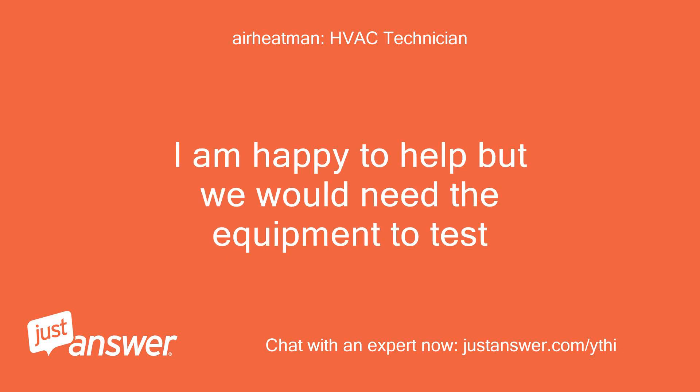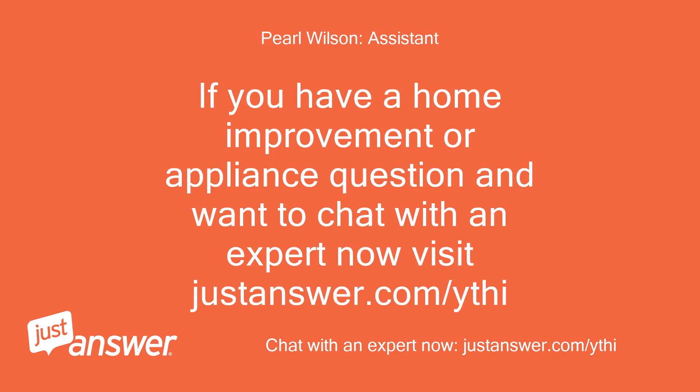I am happy to help, but we would need the equipment to test. If you have a home improvement or appliance question and want to chat with an expert now, visit justanswer.com/ythi.